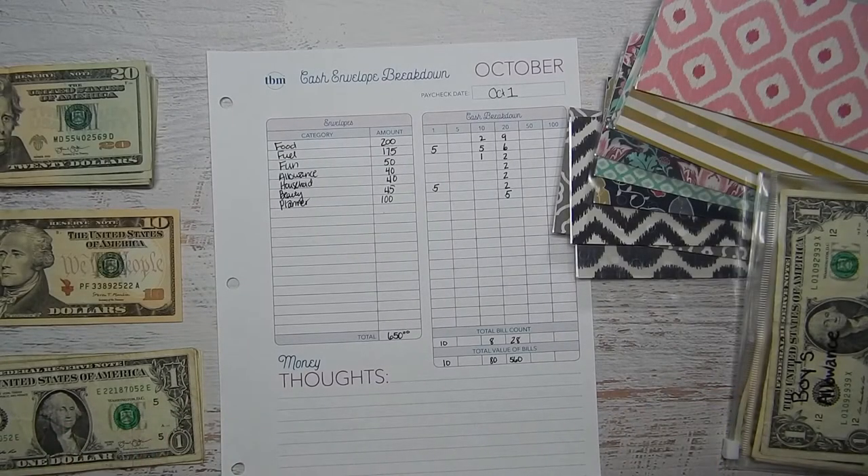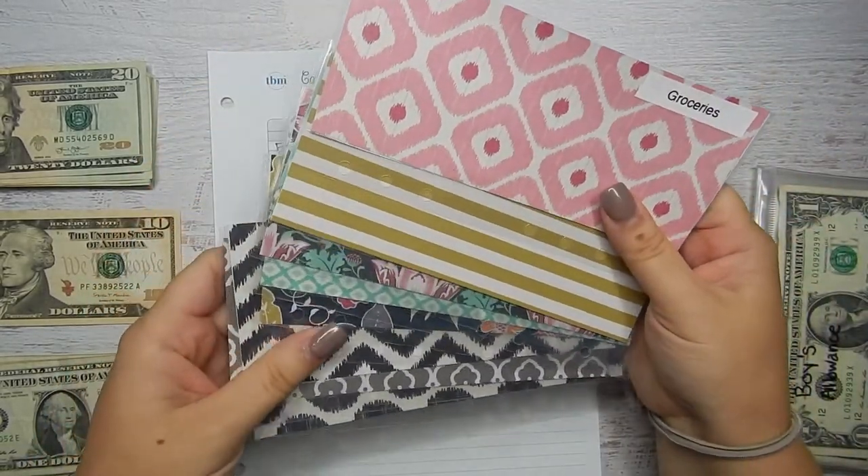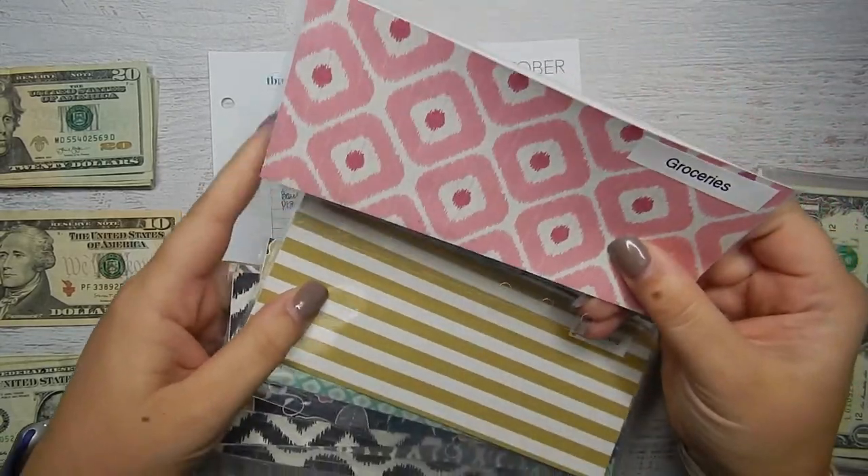Hi everyone, welcome back to Kara Jo Plans! Today I'm doing a video I haven't done in a long time, since I was mostly going cashless for the summer. Today I'm going to be stuffing my cash envelopes, and I have all of these gorgeous cash envelopes from Life in Envelopes — she can customize and punch them for you.